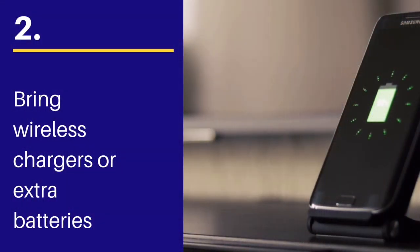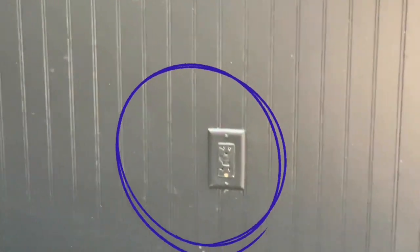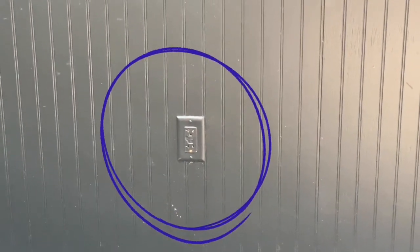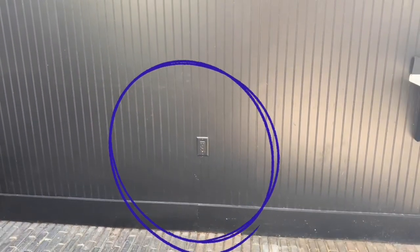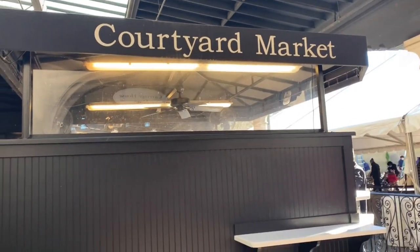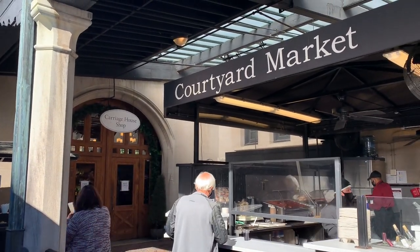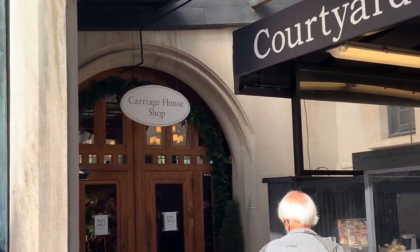Number 2, this is for my fellow picture and video taking junkies: plan to have your electronics fully charged and bring extra wireless chargers and batteries. It's not easy to recharge at Biltmore — I was only able to find one outlet to recharge my phone. If you are running out of battery, your only bet is that one outlet right behind the Courtyard Market, between the Courtyard Market and the Carriage House.